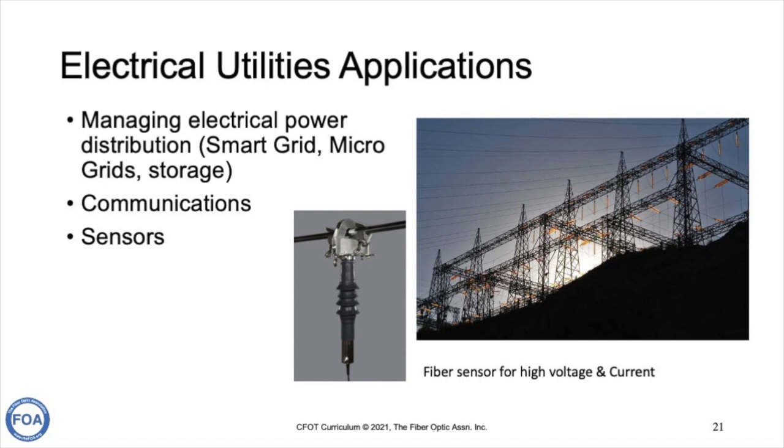Electrical utilities install fiber optics for managing their electric power grid — what we call smart grid, micro grids, energy storage, and integrating alternative energy into the grid — and for communications among their personnel, substations, and equipment. They even use fiber optics as sensors, since fiber makes a great sensor for very high voltages and very high current. Those are three major applications of fiber optics in the electrical utilities.